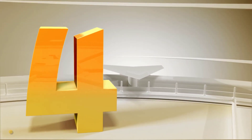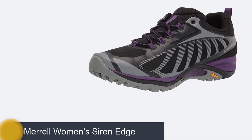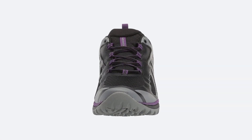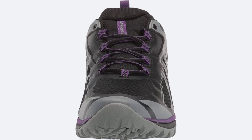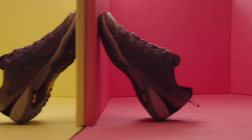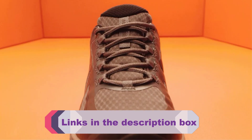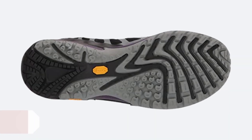Number 4: Merrell Women's Siren Edge 3. The Siren Edge 3 is a good lightweight trail shoe that can handle a lot of abuse and keep you comfortable all day long. It's made from a breathable mesh material that wicks away moisture to keep your feet dry and cool. The mesh and TPU upper gives it a great look and feel — while the mesh is very breathable, the TPU helps prevent moisture from being trapped inside the shoe, making it easy to walk in and helping prevent blisters.